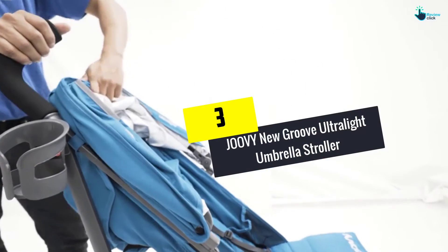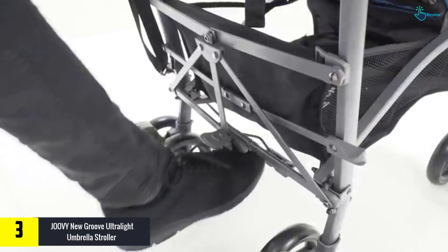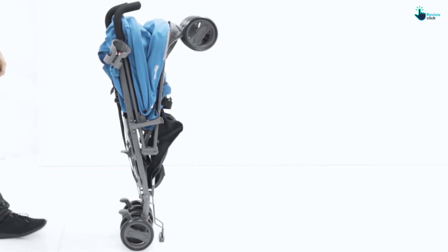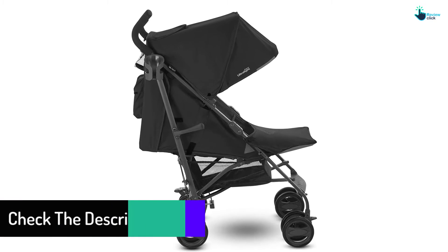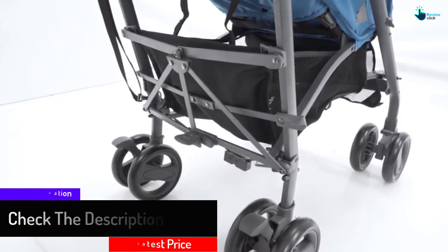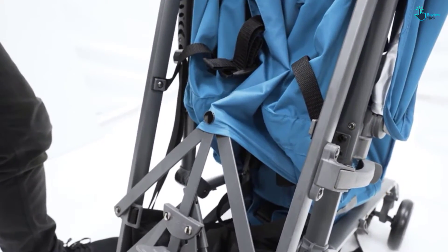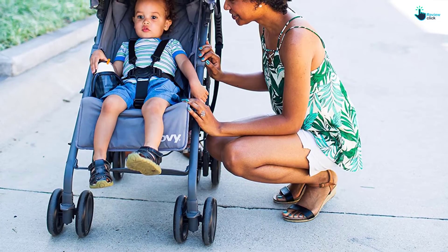At number 3, we have the Juvé Nu Groove Ultralight Umbrella Stroller. The soft seat of this model allows your child to enjoy a nearly flat ride. The built-in foot enclosure assures that your little one feels safe and secure. With a weight of about 15 pounds, it can be moved without too many challenges, and it can be used for kids with a weight limit of 55 pounds. The UPF 50 canopy and the peek-a-boo window offer protection from the sun. It is designed to carry children with a height of 44 inches, and it includes a zippered storage pocket and two cup holders.